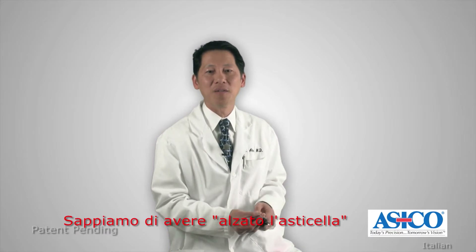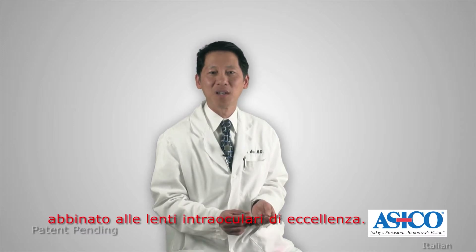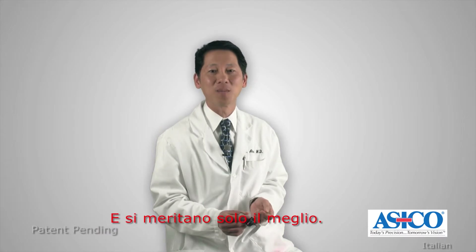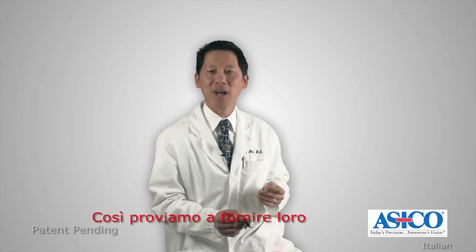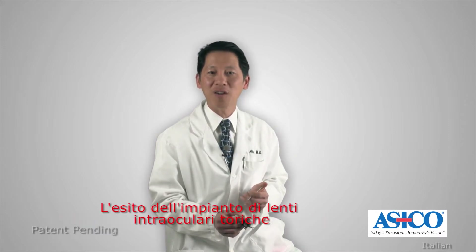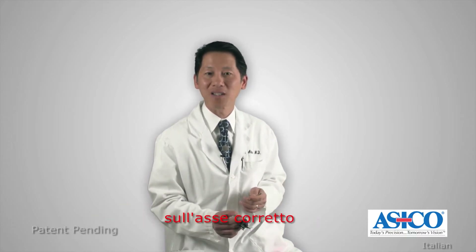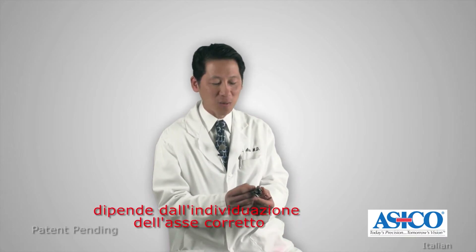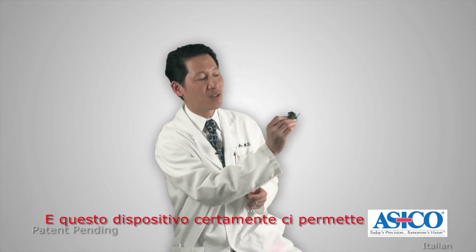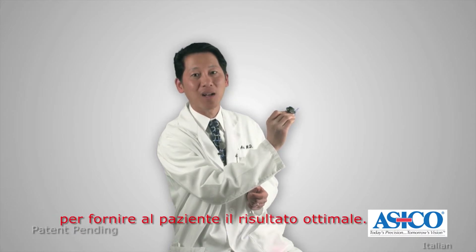We know that there is a high bar that has been set — a higher standard now with premium intraocular lenses. Patients are paying extra for these premium lenses and they deserve nothing but the best, so we try to provide them with the best possible outcomes after surgery. The outcomes after toric intraocular lens surgery will depend on correct placement of the lens on the correct axis, and part of that success deals with identifying the correct axis preoperatively in the holding area. This device will certainly allow us to do that more easily and more accurately to provide that patient with the optimal outcome.